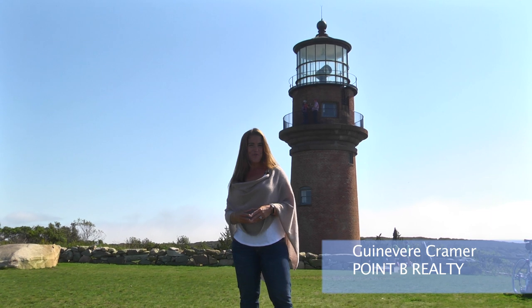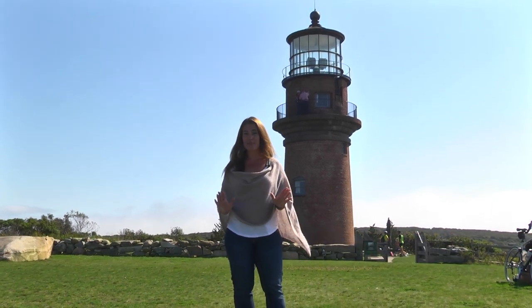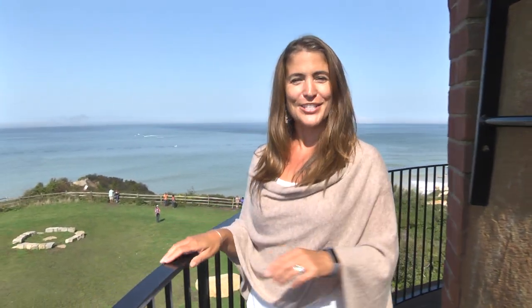Hi, I'm Guinevere Kramer with Point B Realty. Not only do Vineyard lighthouses make the perfect photo backdrop, but most of them are open for tours during summer and into early fall.